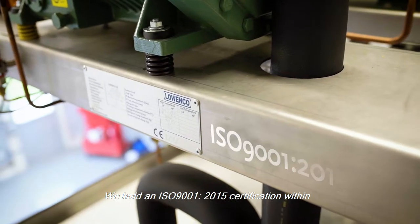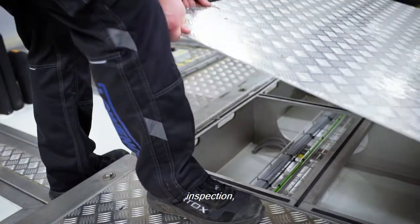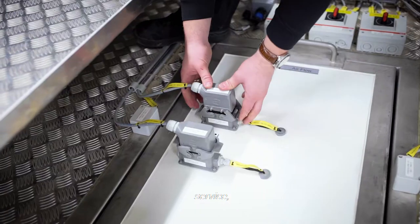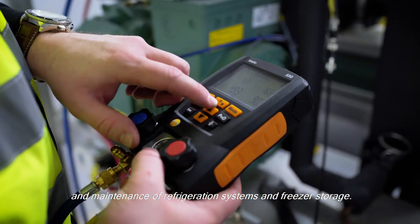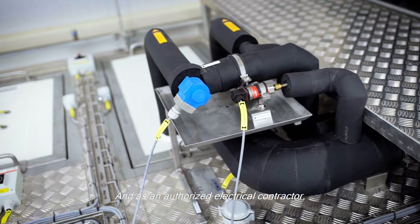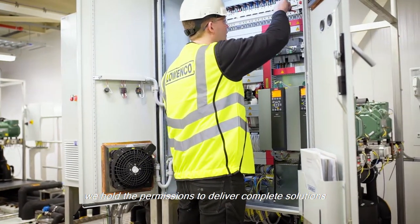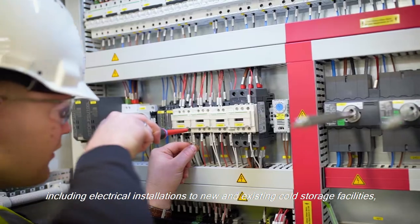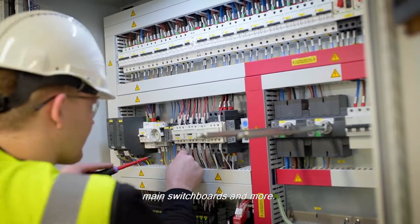We hold an ISO 9001-2015 certification within inspection, installation, service, repair, and maintenance of refrigeration systems and freezer storage. And as an authorized electrical contractor, we hold the permissions to deliver complete solutions, including electrical installations to new and existing cold storage facilities, main switchboards, and more.